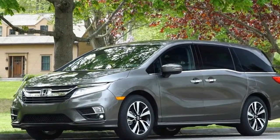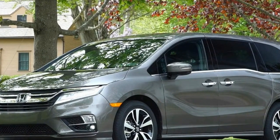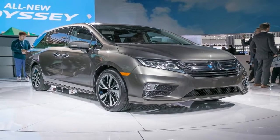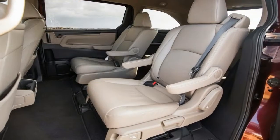We drove and tested the redesigned 2018 Odyssey — yes, we track-tested a minivan — to determine whether it's a match for the best in the segment, and if it could convince a growing family to go sensible: a minivan instead of a sexy crossover for their next car.